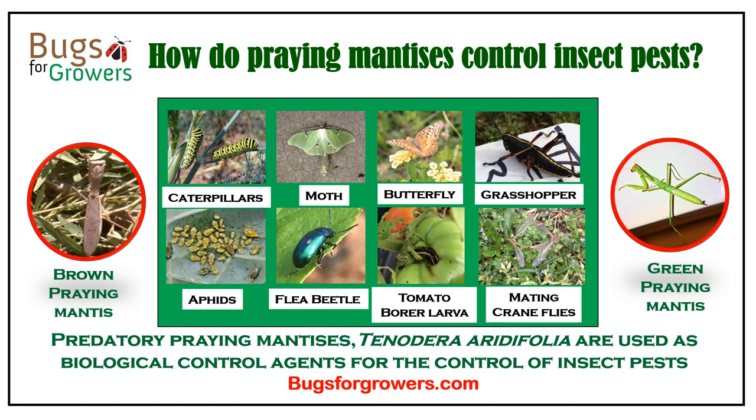Hello everyone. Today we will learn about employing praying mantises as biological control agents for the control of insect pests, because praying mantises are very active and effective predatory insects that can feed on different kinds of insect pests. Praying mantises can be found naturally in gardens, nurseries, farms, forests, and other landscapes.